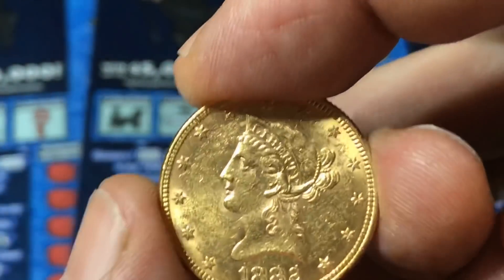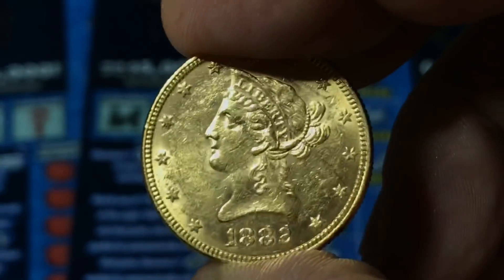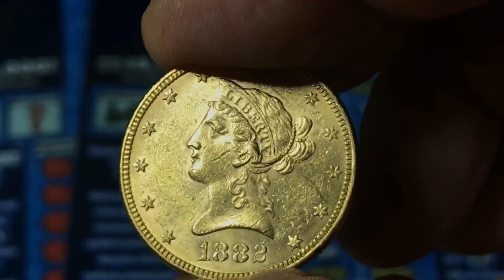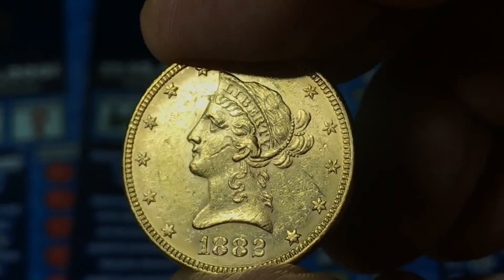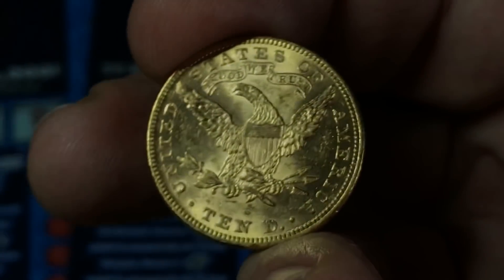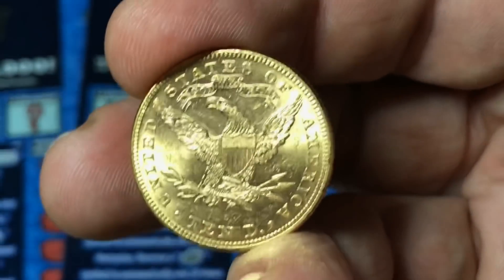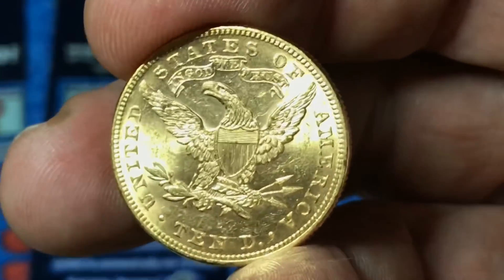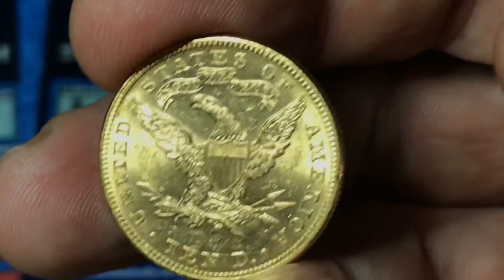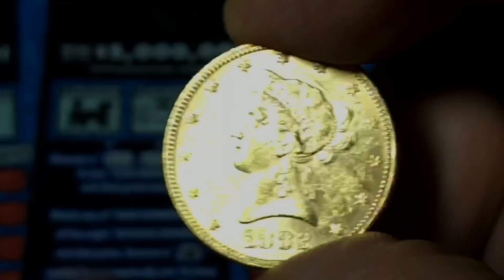This one is in decent condition, about AU, which means about uncirculated — almost in new condition. There's a little scar on her face right there. Here's the back — that's a nice looking coin. It's a $10 coin, still money, 90% gold. You can go to the store and spend it for $10, it is legal tender. However, it's worth approximately $900.